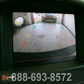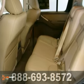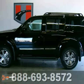This sporty Pathfinder is both family and driver friendly with stellar safety ratings and amazingly responsive handling. Experience it for yourself today.